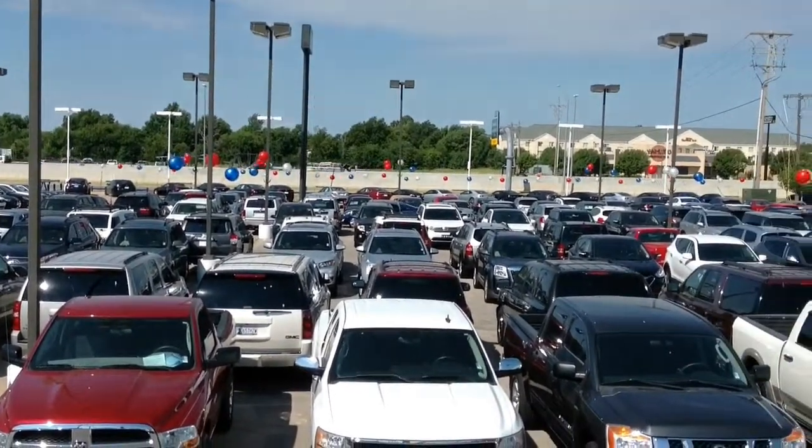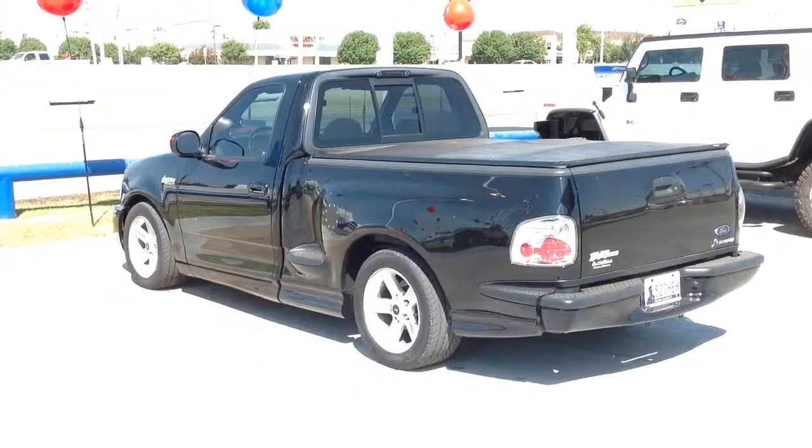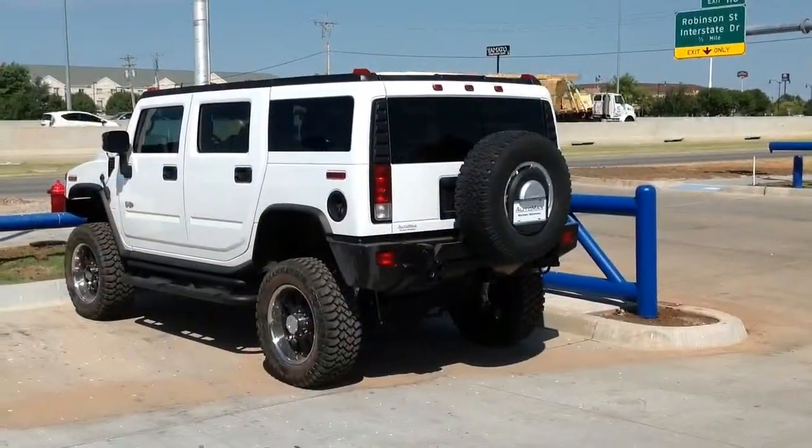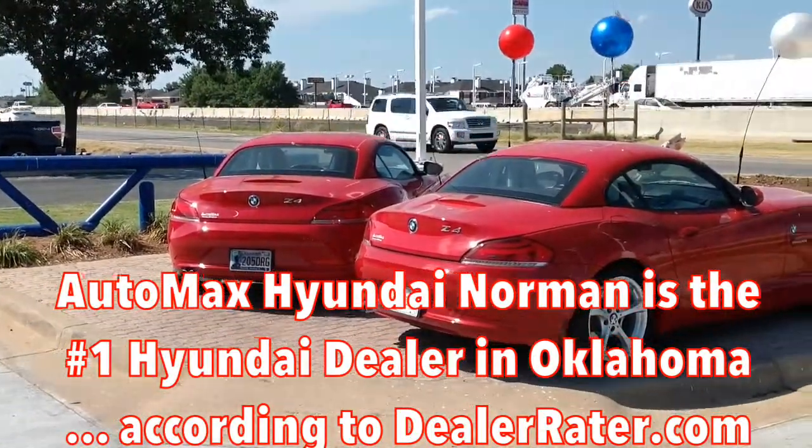Everyone knows that Automax Hyundai in Norman sells more, services more, and satisfies more customers than any other Hyundai dealership in Oklahoma City. We're also the number one Hyundai dealership in the state of Oklahoma according to dealerator.com.